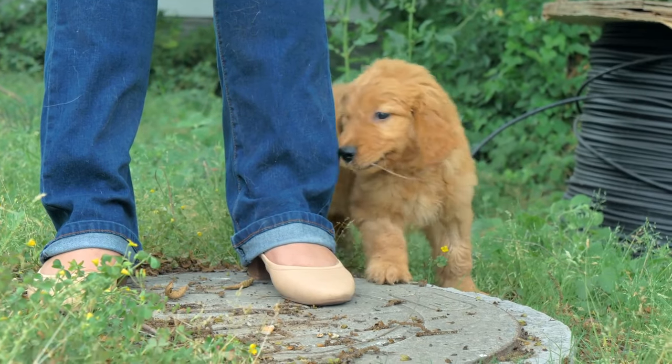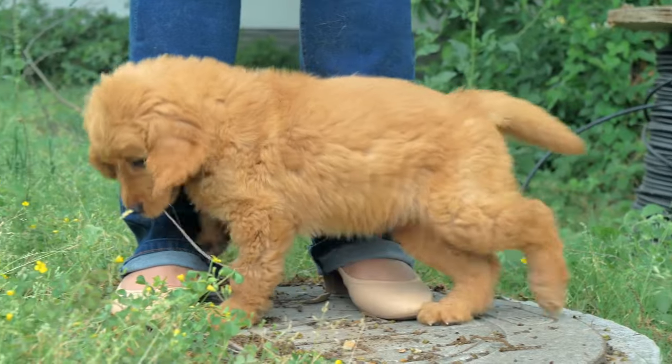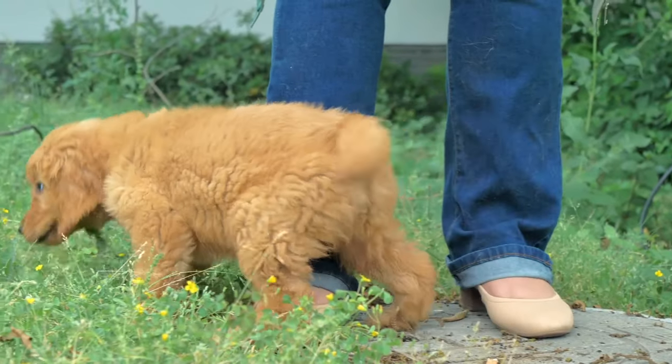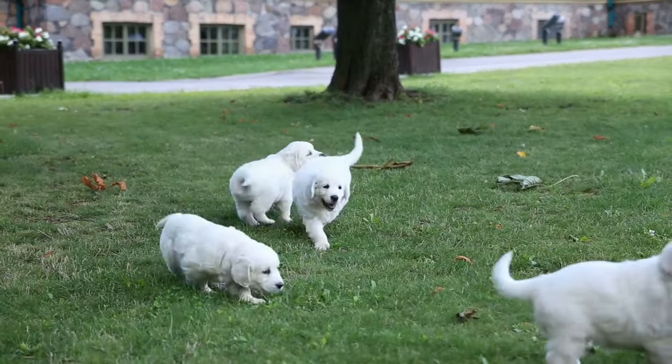One reason puppies bite so much during playtime is that we play for too long. It can really help to give your puppy breaks rather than having a marathon playtime in hopes of wearing them out.